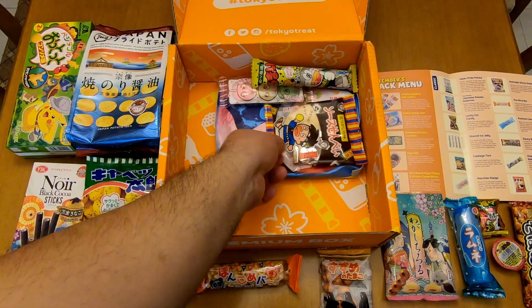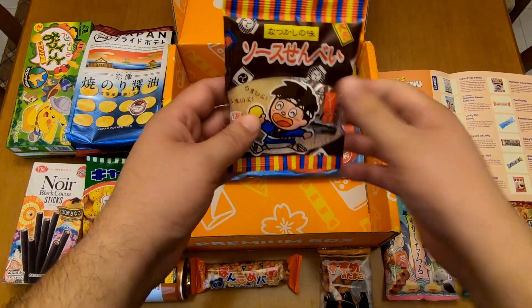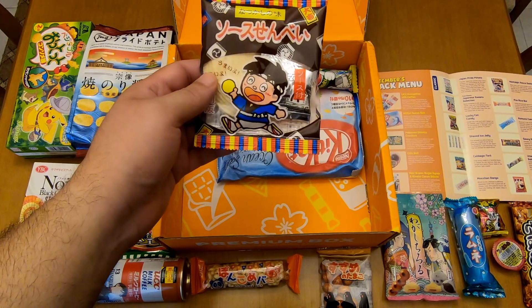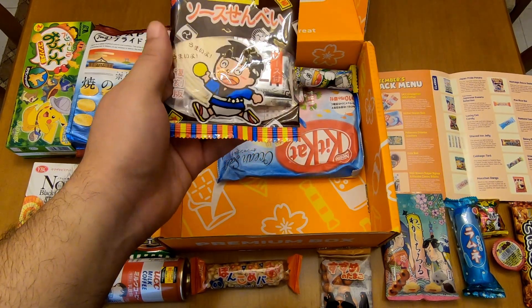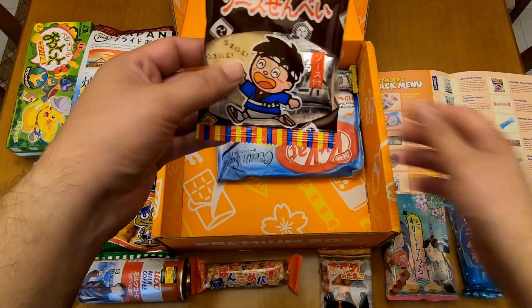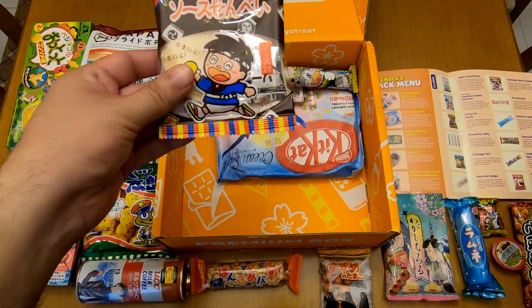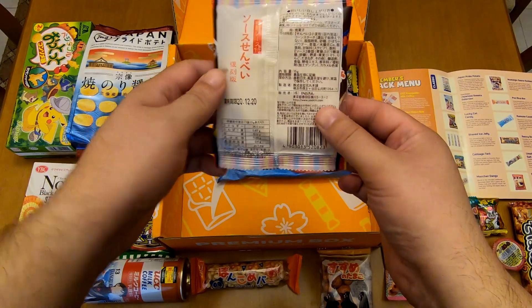And Nostalgic Sauce Senbei. This is really cute. I've heard that senbei are really nice. Is this a do-it-yourself kit? I don't know, but it looks nice.